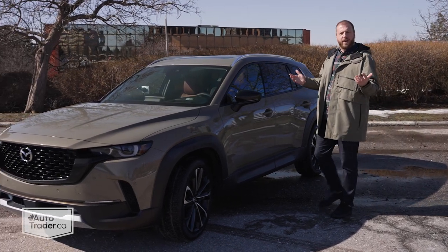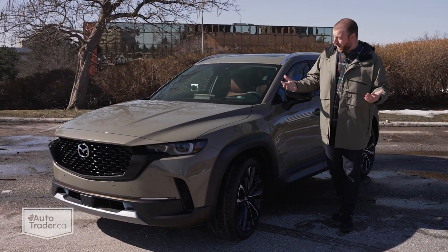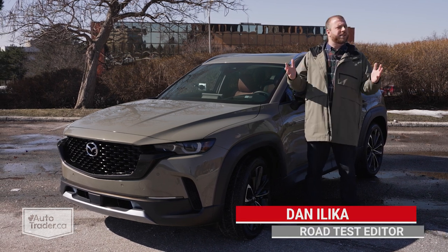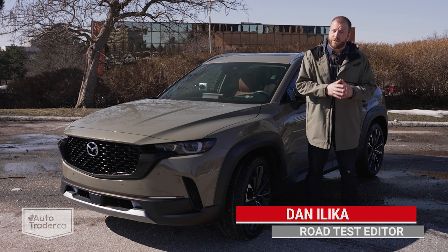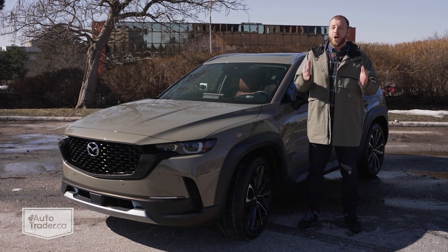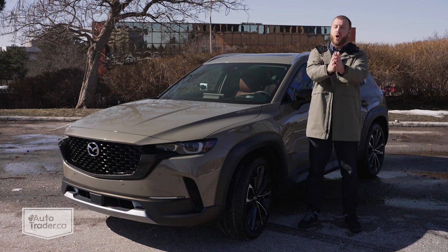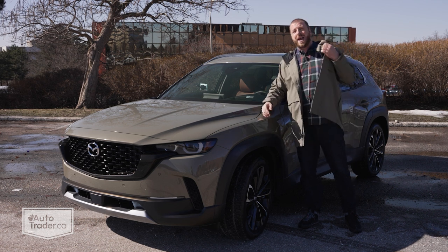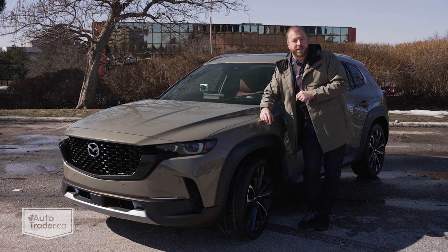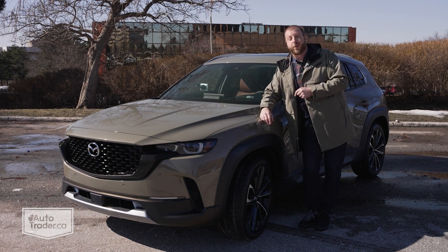Ever wanted Mazda to be a bit more like Subaru? Yeah, me neither, but here we are. This is the 2023 Mazda CX-50, and it's kind of the brand's answer to vehicles like the Forester and the Outback, just a little bit more adventurous. How much more? Well, that's what we're here to find out. Quick note: I did not wear this jacket to match the paint — that was purely coincidence, though I do think we make a pretty good pair.